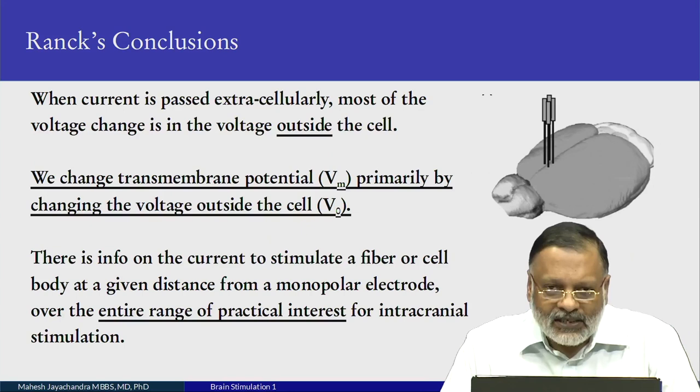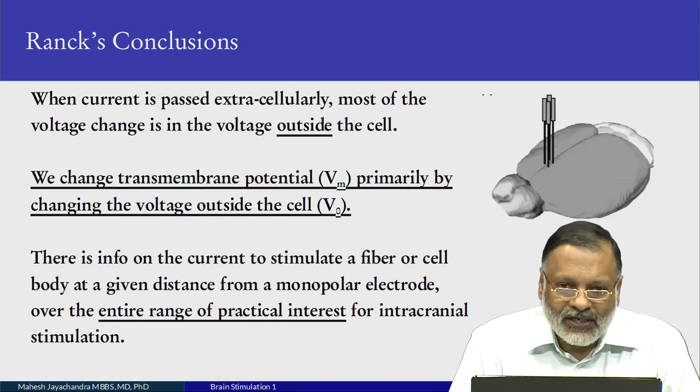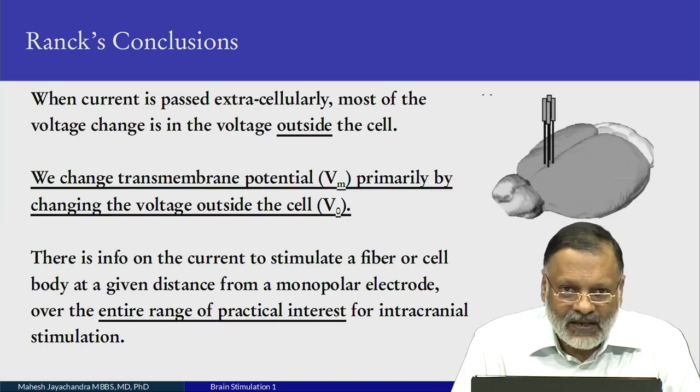His conclusions: when current is passed extracellularly, most of the voltage change is in the voltage outside the cell. We change the transmembrane potential V_M primarily by changing the voltage outside the cell, V_0. There is a lot of information on the current needed to stimulate a fiber or a cell at a given distance from a monopolar — a single electrode — over the entire practical range of interest for intracranial stimulation. It takes less cathodal current than anodal to stimulate a myelinated fiber passing near a monopolar electrode.